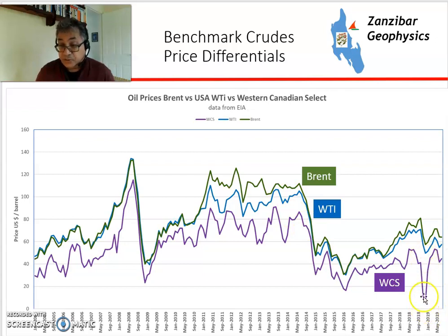There was a brief pipeline outage and local surplus, so you can see WCS plummeted in value relative to WTI, which has been a big issue in Alberta, Canada.